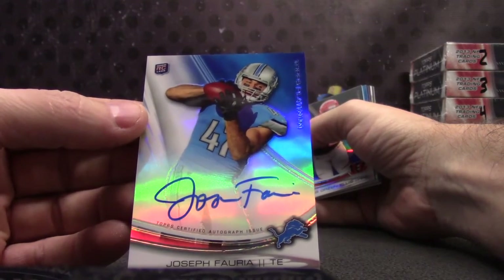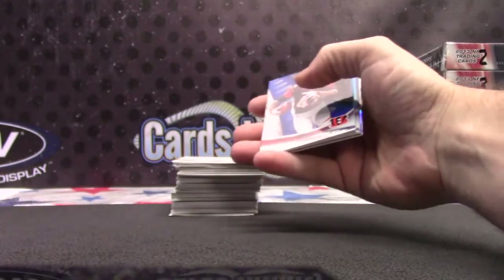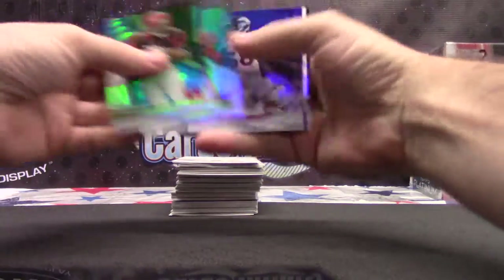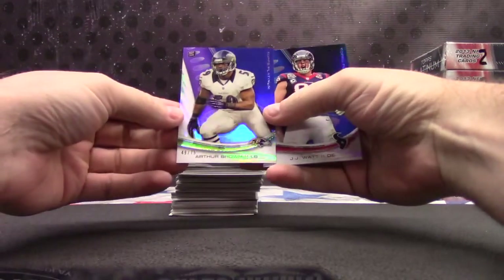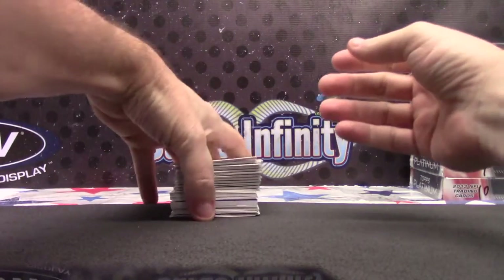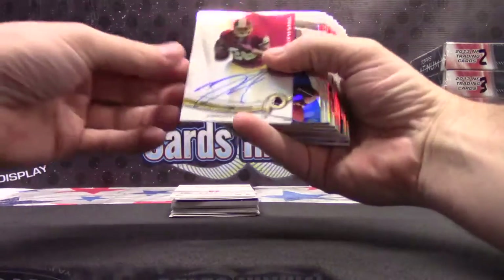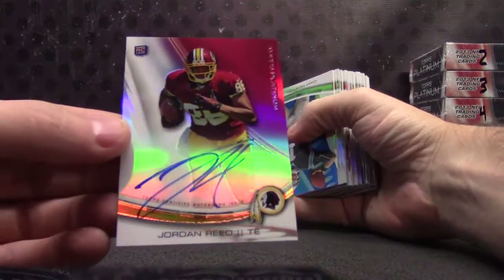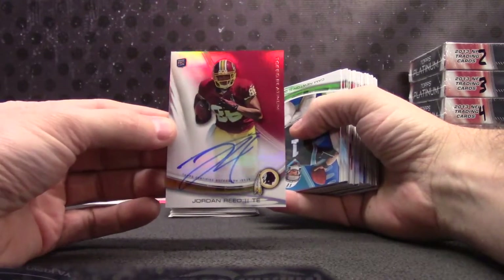Skippy, if someone mails one over, I'll do it. No one's emailed about a football in a while — the last couple have been basketball and hockey. I can set it up, Skippy, if you guys want to try one. 49 of 75, Arthur Brown. Cut right to a Jordan Reed — that's a nice rookie. Jordan Reed rookie autograph.